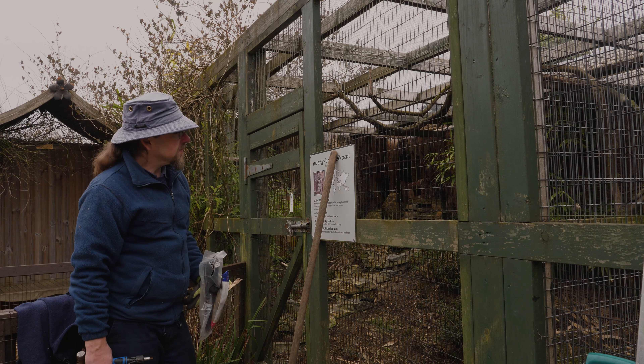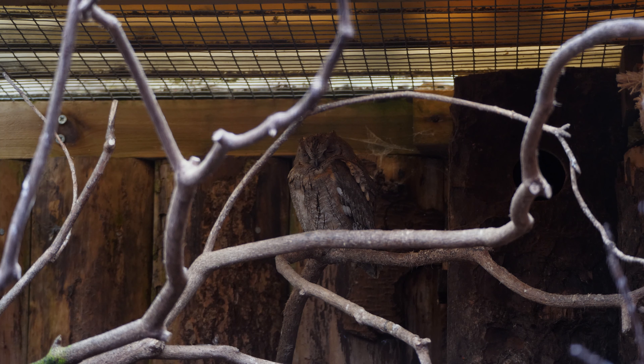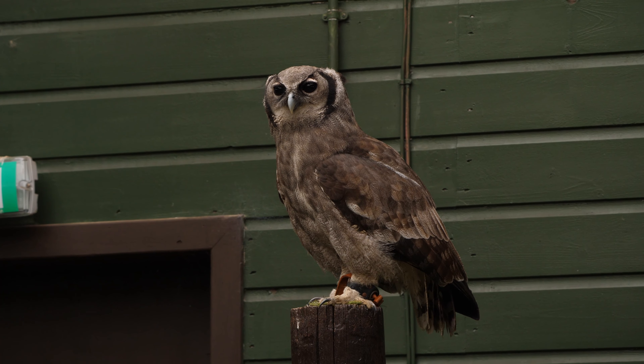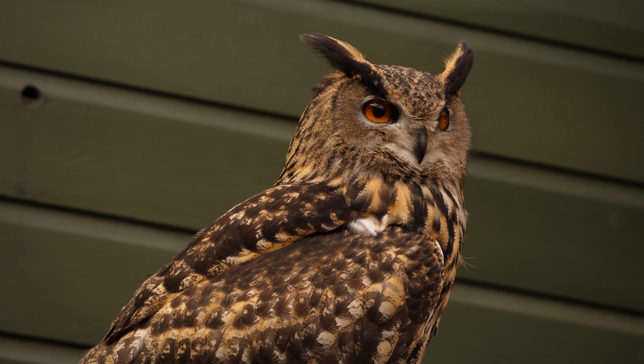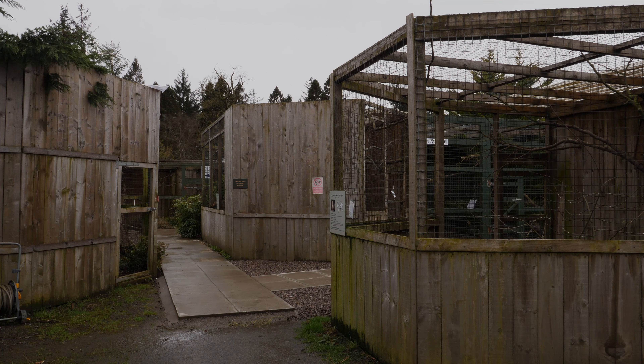Each owl is housed in a different aviary tailored to the species resident there. When building our aviaries, we do most of the work in-house, done by staff and our volunteer team. We think about the natural habitat these owls would be found in. Some need lots of perching options to simulate a wooded environment, and they tend to be more manoeuvrable. For bigger birds like your eagle owls, you really need to think about giving them clear flight paths, because we need a space big enough for exercise, but not too big.